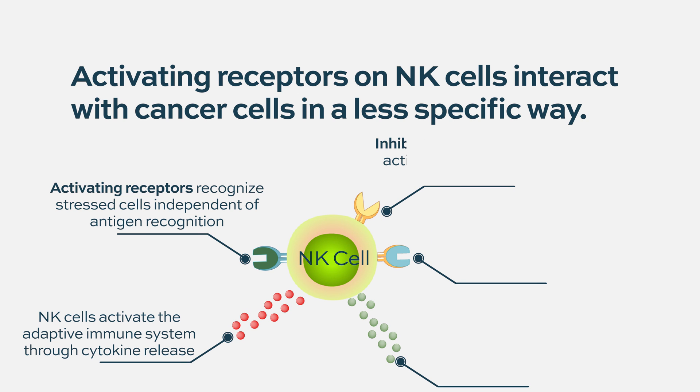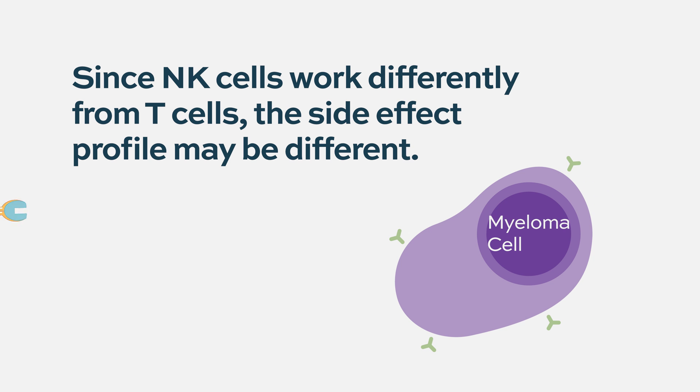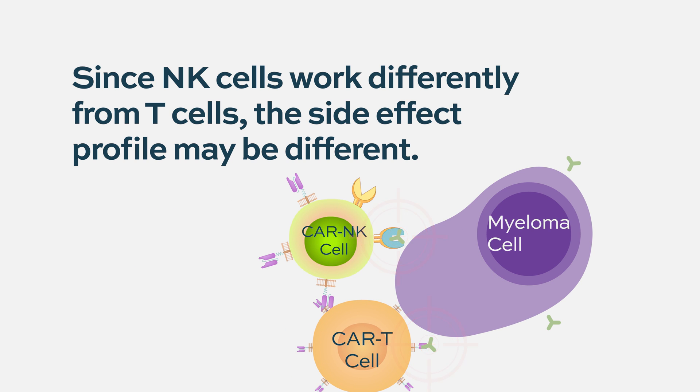Because natural killer cells have some less specific abilities to interact with tumor cells, it's possible they may have a wider spectrum of activity or killing than T-cells, which tend to be more targeted to specific markers or epitopes on the cell surface. You could engineer NK cells to go after the same antigens as T-cells, but the functional properties of the cells are different, and that may be advantageous - there may be fewer side effects and potentially a greater ability to kill myeloma cells, including through the non-specific ways that natural killer cells naturally operate.